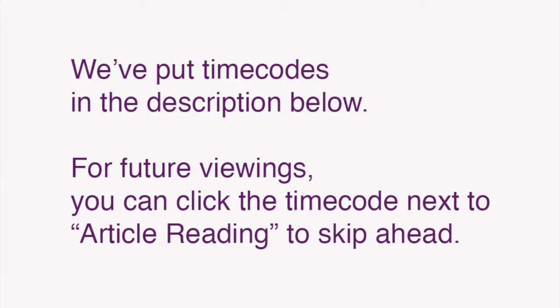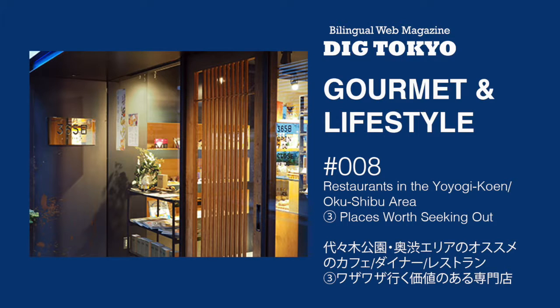We've also put time codes in the description below so that for future viewings, you can click the time code next to the article reading to skip ahead. In this video, I'll be reading the Japanese text of Gourmet and Lifestyle 8: 代々木公園・奥渋エリアのおすすめのカフェ、ダイナー、レストラン ③ わざわざ行く価値のある専門店. Our columnist Shine wrote about the places worth seeking out in the 代々木公園・奥渋エリア. Ok, here we go.